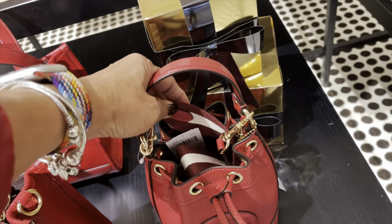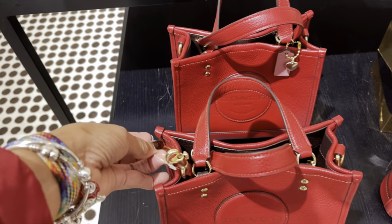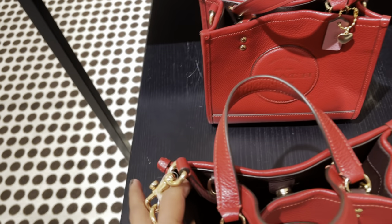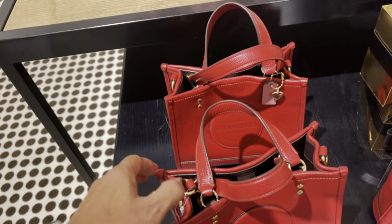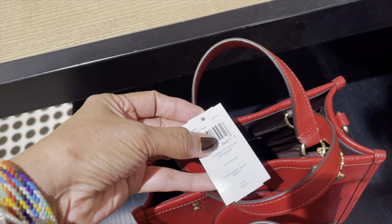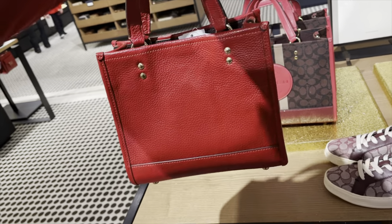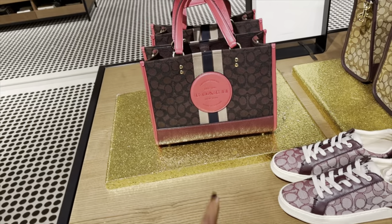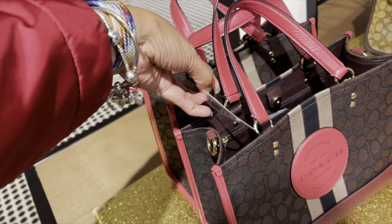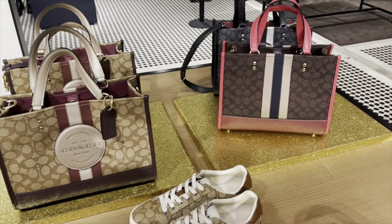I like this little drawstring, it's so cute — $298. And you have another strap inside. Look at this strap, that's so pretty. I love red! Let's see the price. This one doesn't have a price on it... oh here's the price, this is $350.